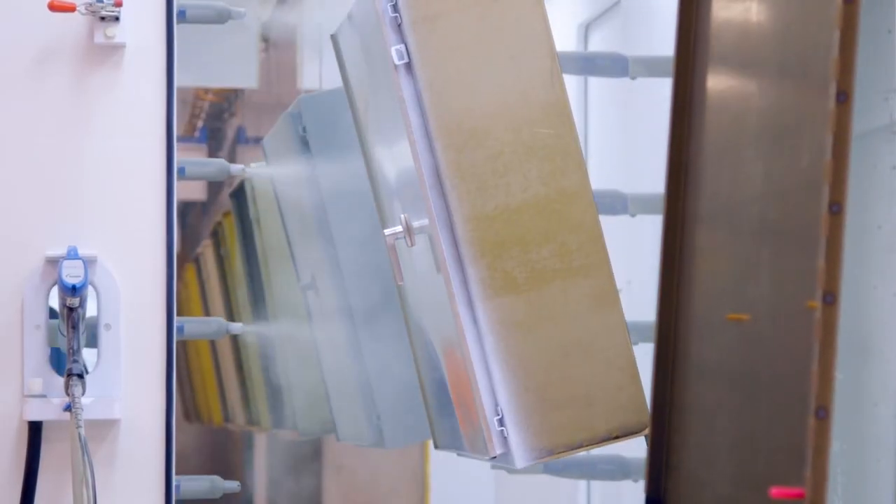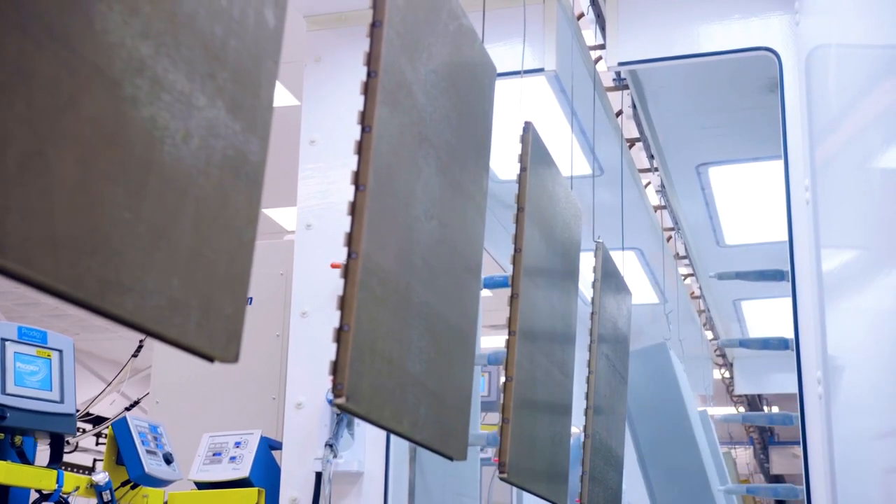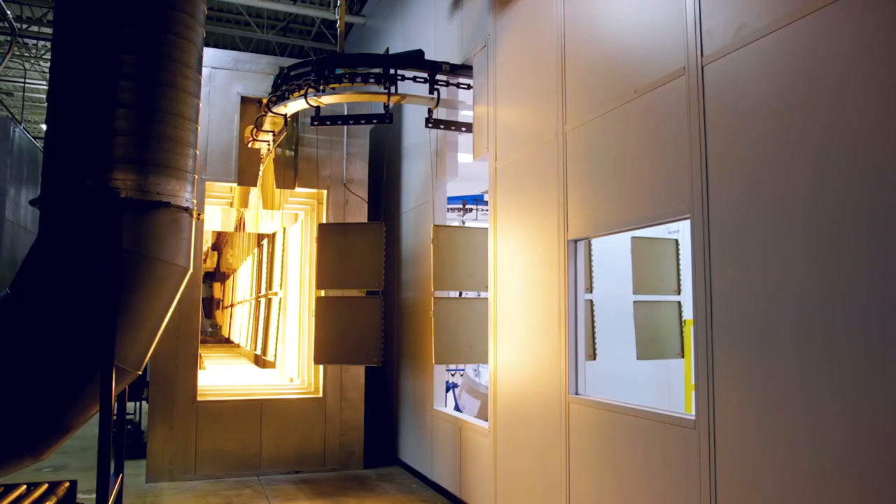The new paint system includes automated features which allow us to maintain a consistent finish on our product. Nanotechnology is a newer green technology that also allows us to have better corrosion resistance on our products.